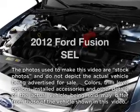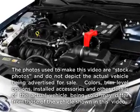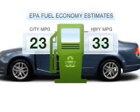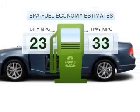Presenting the 2012 Ford Fusion — this is the set of wheels you've been looking for. Low emissions and the good fuel economy offered in this vehicle are important to you and to the environment.